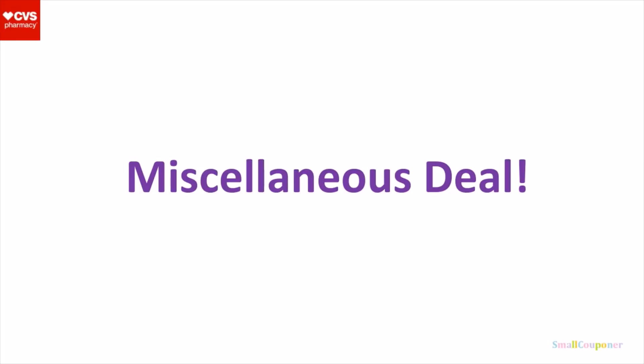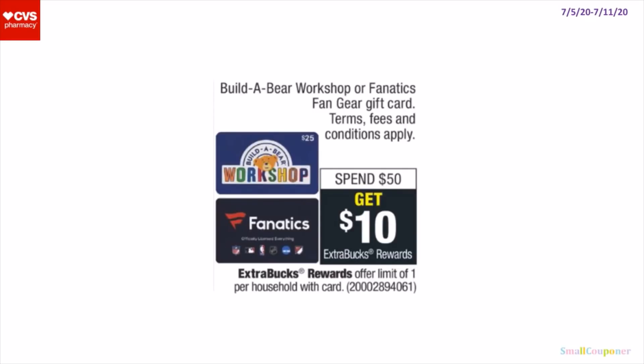Miscellaneous Deal. We do have a gift card deal for Build-A-Bear Workshop or Fanatics Fan Gear — these are spend $50, get a $10 extra buck. It's a limit of 1. And that is it for me. Thanks for watching. Bye.